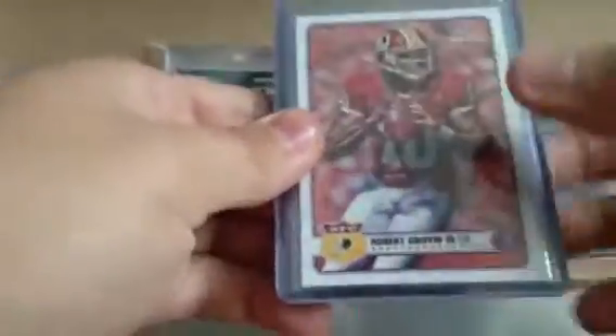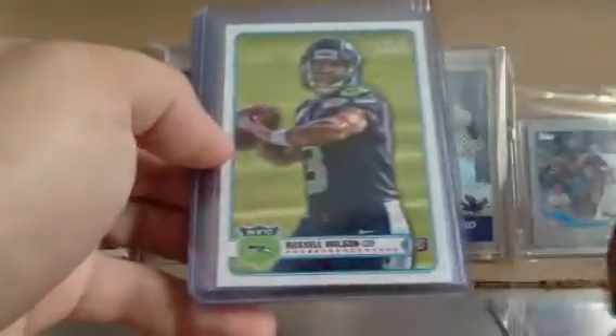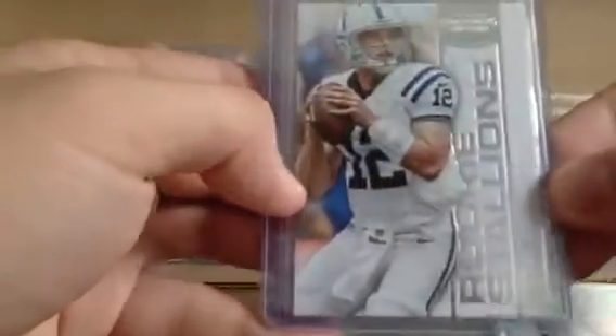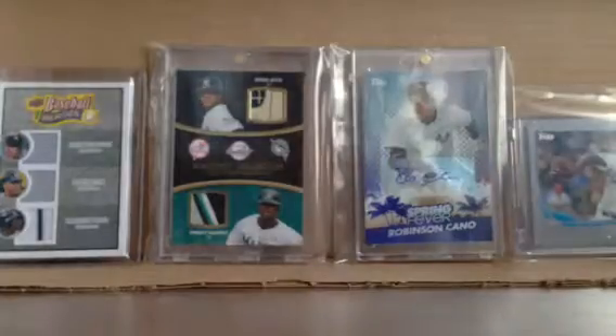Rookie card pickups. I always pick up rookie cards of these guys for like $1 or $2 — dealer discount, what up! I've got the RG3, Russell Wilson, Doug Martin, the Doug Martin Prism Refractor, Andrew Luck, and Trent Richardson Mini from Magic in the black variation — didn't have any of those. Hopefully those guys all have a good sophomore season.